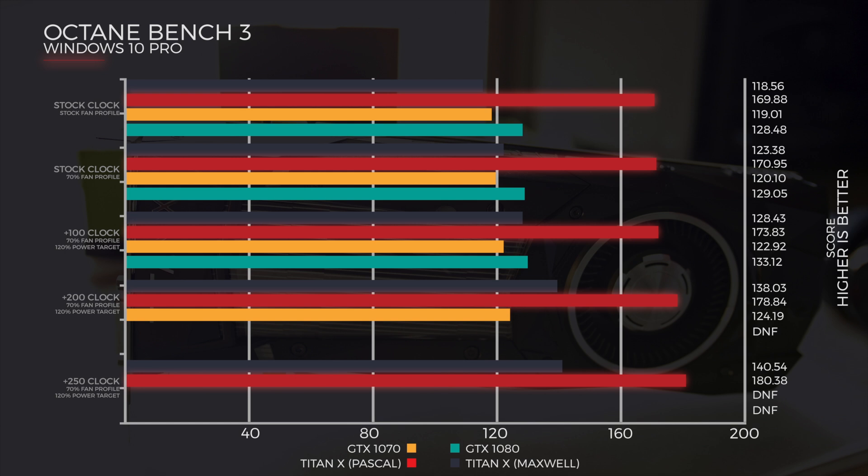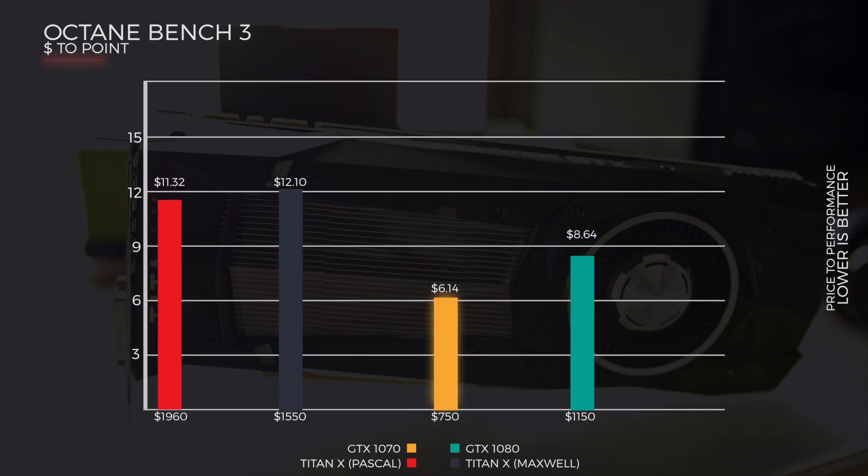I'd love to see what they can do on a water block. So now the price to point — I divided the score by the price it costs. At the bottom of each graph I have the price it costs me to buy in Australia. The Titan X Pascal was $11.32 a point, and the Titan X Maxwell was $12.10 per point. The 1070 here at $6.14 per point — close to half price compared to the Pascal Titan — and the 1080 was doing it at $8.64.